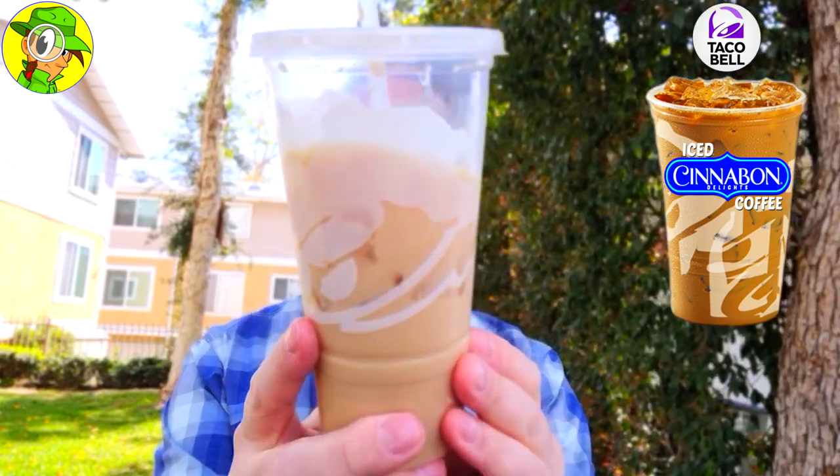Rating-wise, I'm going to give the iced Cinnabon Delights coffee a solid 8 out of 10. I'd probably order that one again, but I'd like it even more if it were on happy hour. At $2.79 it's a little on the pricier side given the cup size, but it's fine — I guess you're paying for that official Cinnabon license. Very tasty and very refreshing.